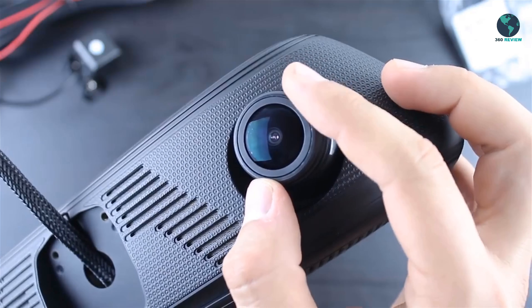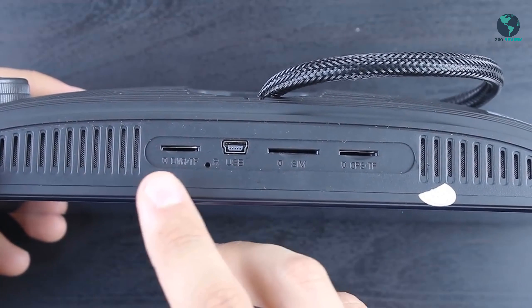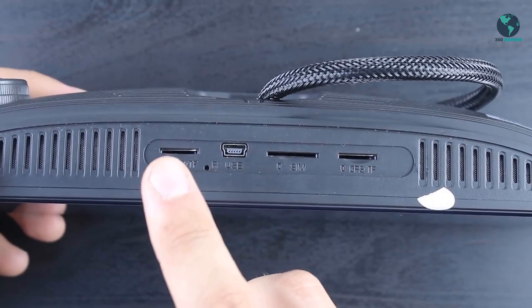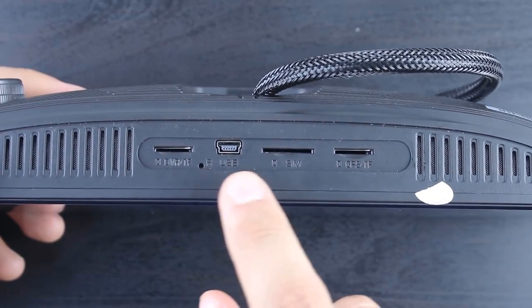This device can only work by connecting to car power with original cables. Please don't use it at home with your own power supply, or the device would be burned. GPS navigation needs outdoor use to search for satellite positioning, and when running GPS navigation, connect to the original car charger.